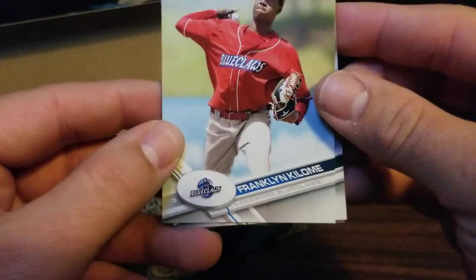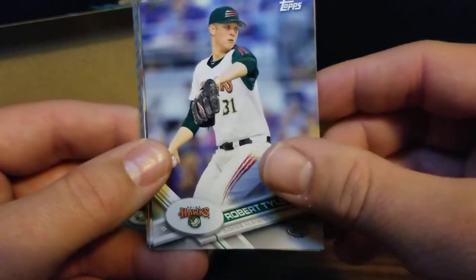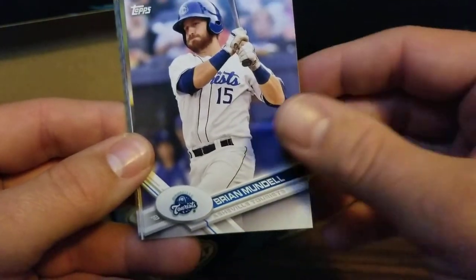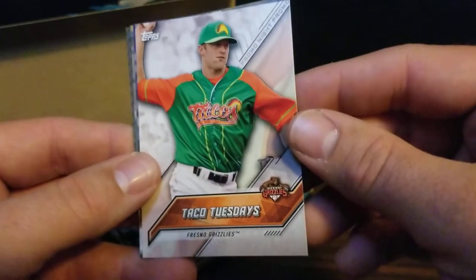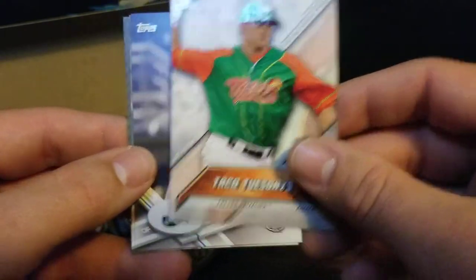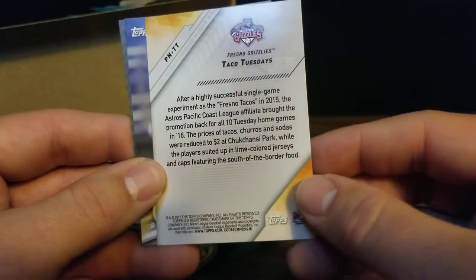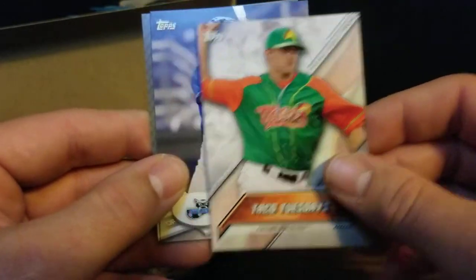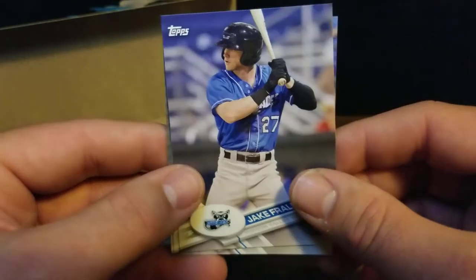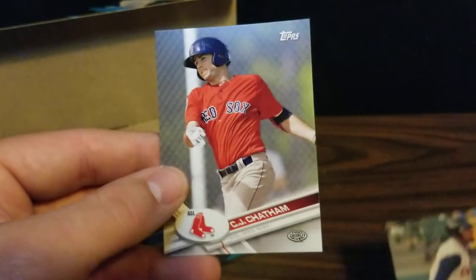Our first card we've got a Franklin Colome, a Robert Tyler, Brian Mandel, Nolan Martinez. Got a minor league feature night card - this is a Taco Tuesday. It's kind of neat. Insert. You got a Jake Fraley, who's in the leagues now playing for the Reds. Got a Luis Carpio and a C.J. Chatham.